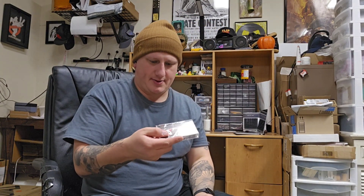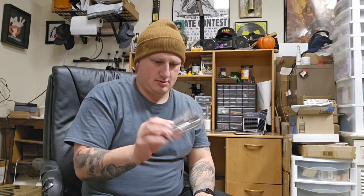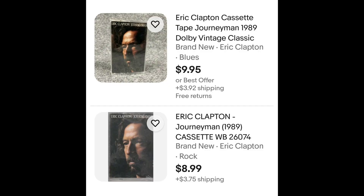Eric Clapton. Was this the tape that he thought someone stole from him? It was a tape he said was new and sealed that he thought someone stole. No new ones have sold, but here are a few listings.